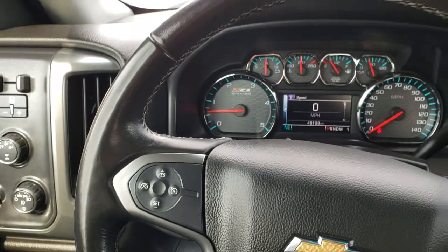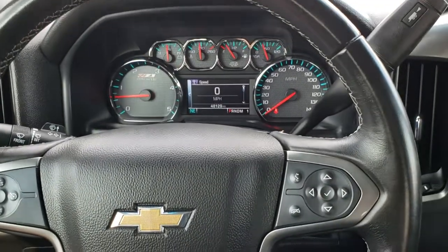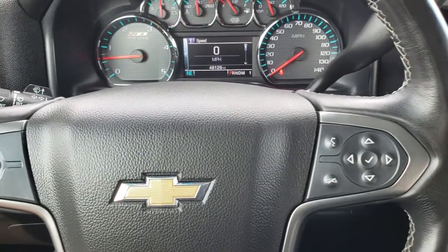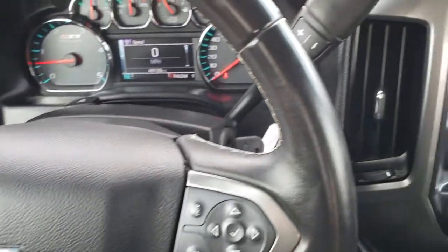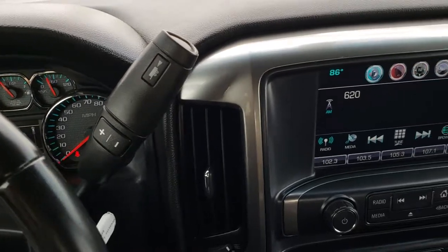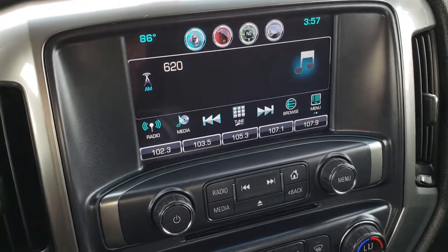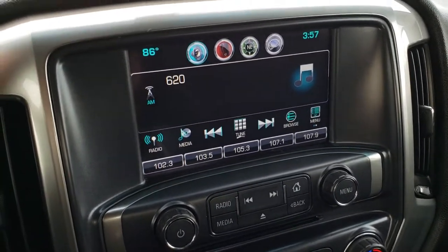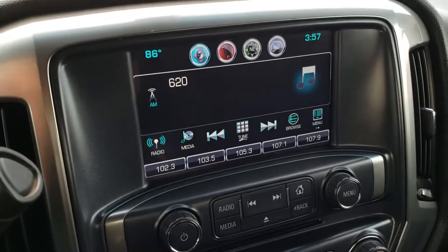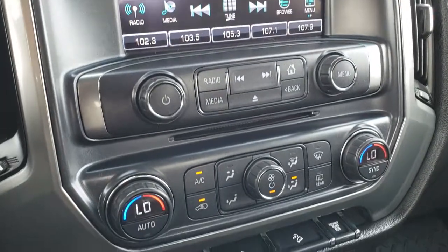As we hop inside the truck, you can see it has 48,129 miles. You get the leather-wrapped steering wheel as part of the LT1 package. You have audio and Bluetooth controls on the right, and cruise controls on the left. It has the six-speed Allison transmission. You have the Chevy MyLink screen right there — AM, FM, and Sirius XM radio capabilities. That is also where your backup camera shows up. You do get a CD player.